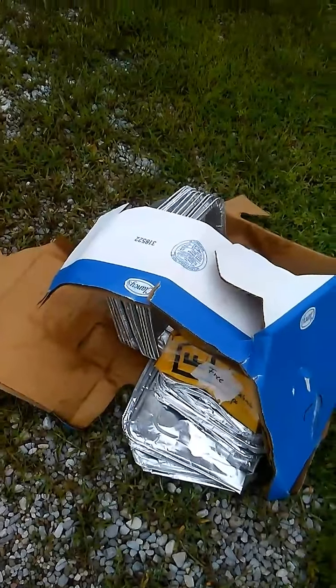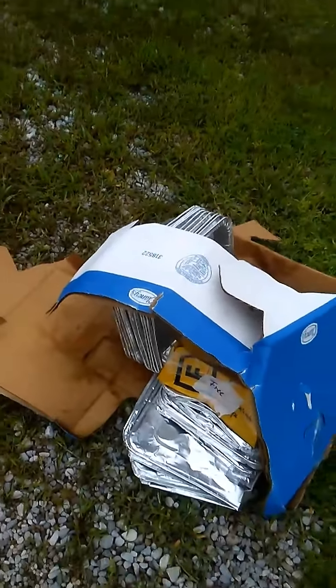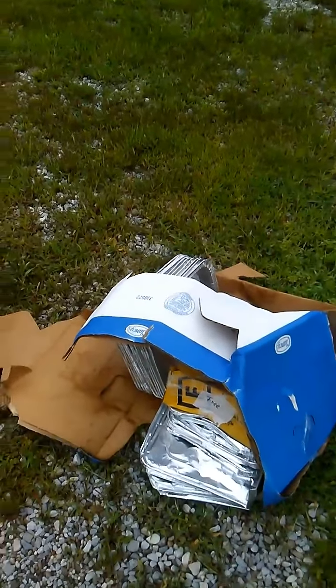Those will go into the recycling. And that's what I found so far this week. Have a great day everyone.